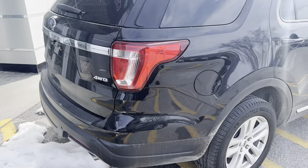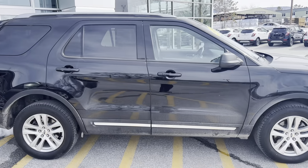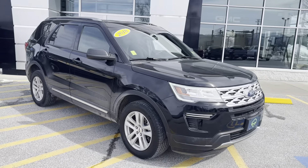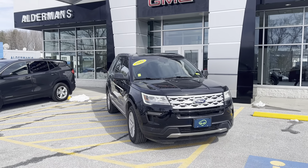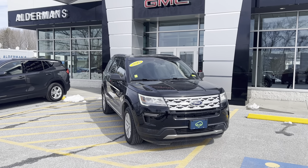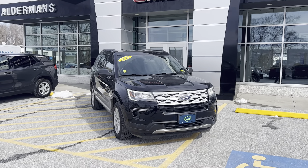This is a 2.0 turbo, turbo-assisted, getting you fantastic fuel economy. We do have a CarBravo certification here, so this vehicle is going to come with a six-month, 6,000-mile limited bumper-to-bumper warranty. If this is a vehicle you'd like to learn more about, you can always hit the learn more button below or visit us on Route 7 South here in Rutland.